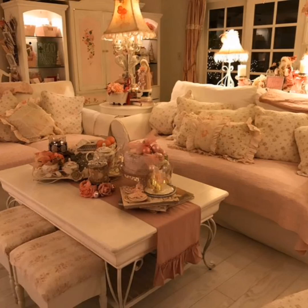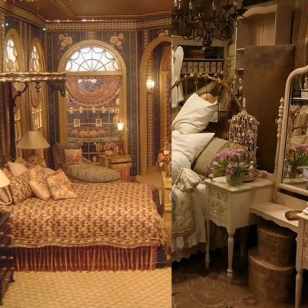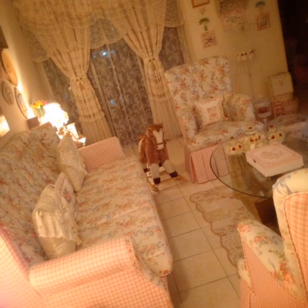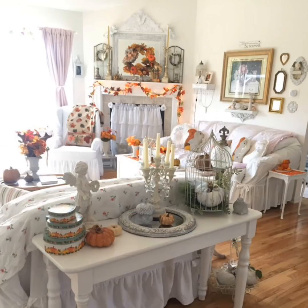By skillfully combining vintage finds, rustic elements, and shabby chic influences, individuals can create a personalized and inviting space that resonates with history, warmth, and individuality.